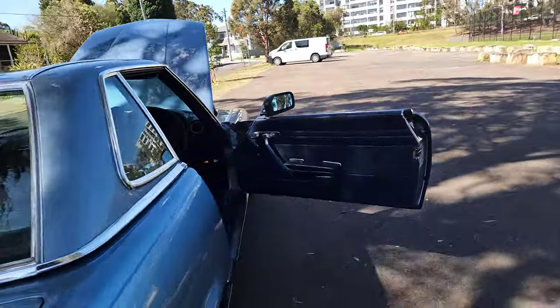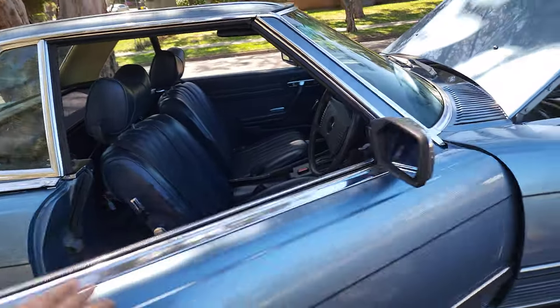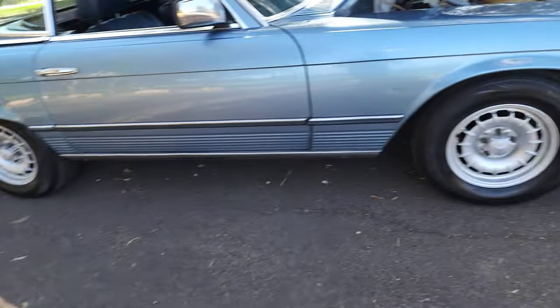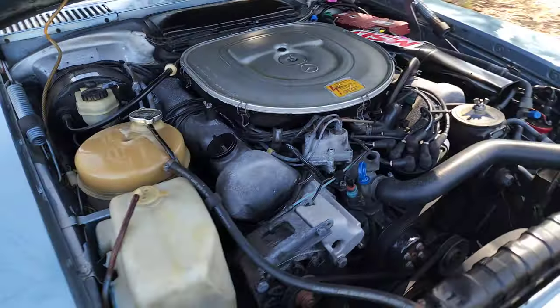As you've seen, under the bonnet is lovely. They hold their value extremely well. Finding good Australian delivered ones with a lovely set of alloy wheels is not easy. The tyres look basically new, and under there is exactly as you would want it.